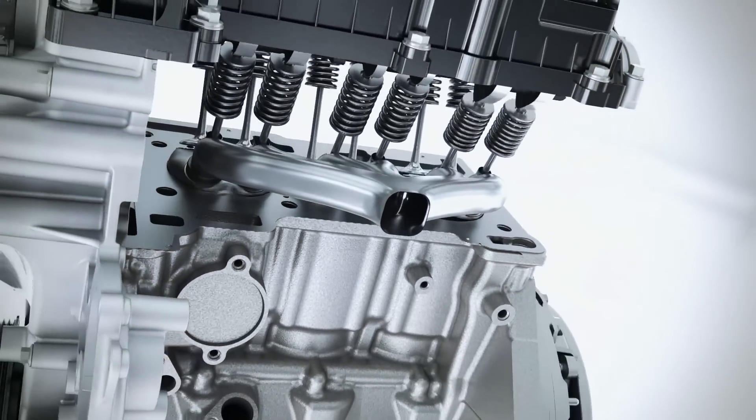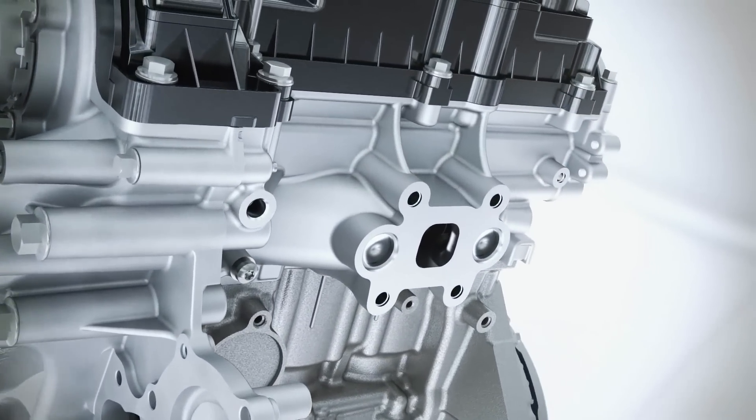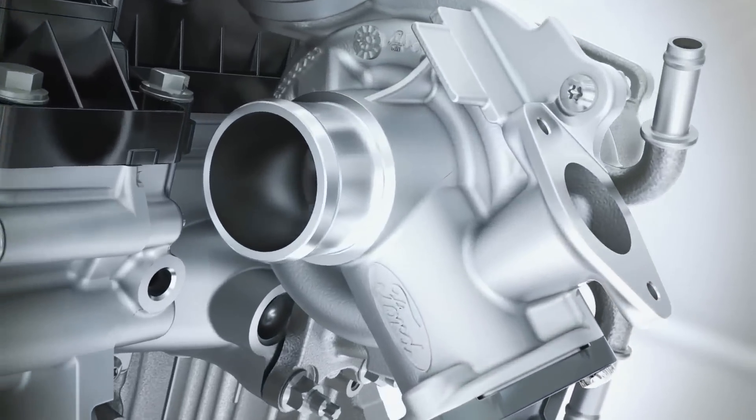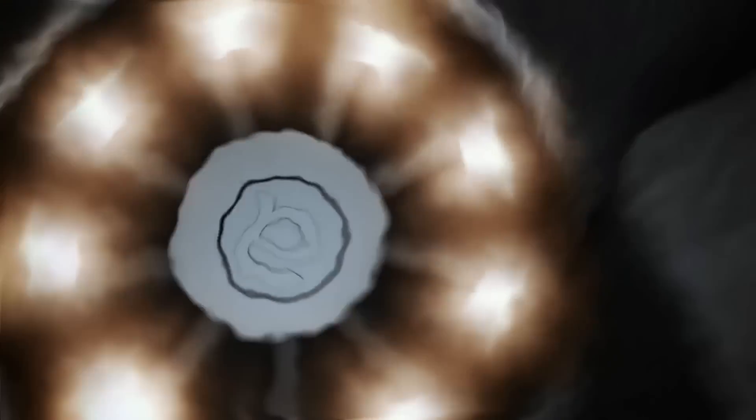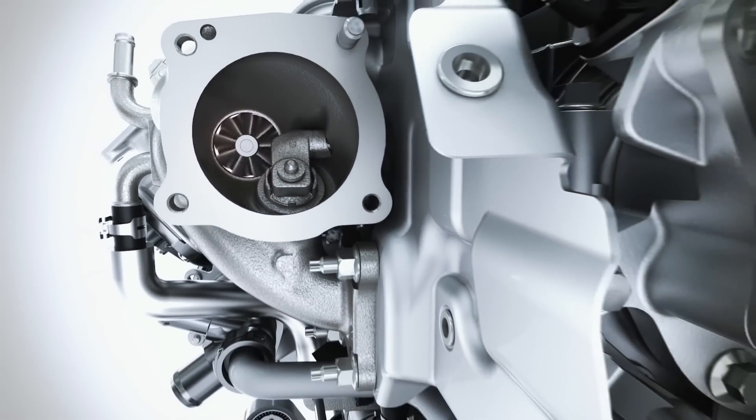The Ford engineers have designed an all-new exhaust manifold which is now integrated into the cylinder head. This lowers the exhaust temperature and provides an optimum fuel-to-air ratio even at high speeds. In addition, the innovative concept saves money and allows the engine to operate more smoothly. The turbocharger delivers strong low-end torque, increasing performance despite the reduced displacement.